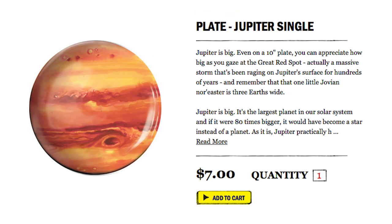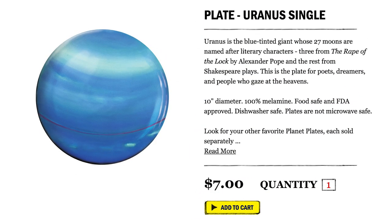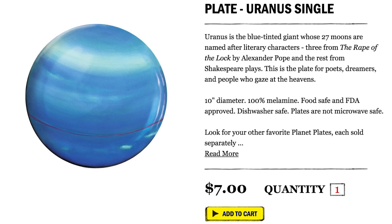Then pile more planet stuff on your plate with Planet Plates. Just keep your Uranus in the cupboard if you're having a dinner party.